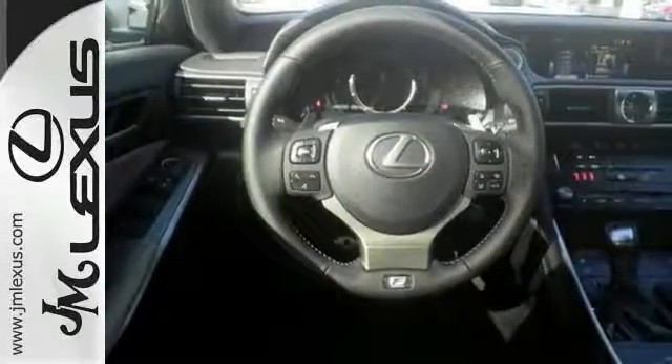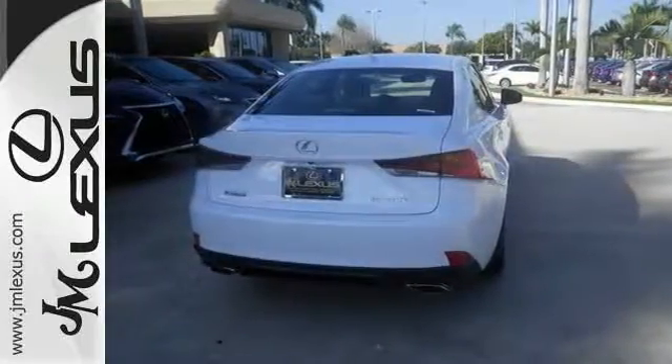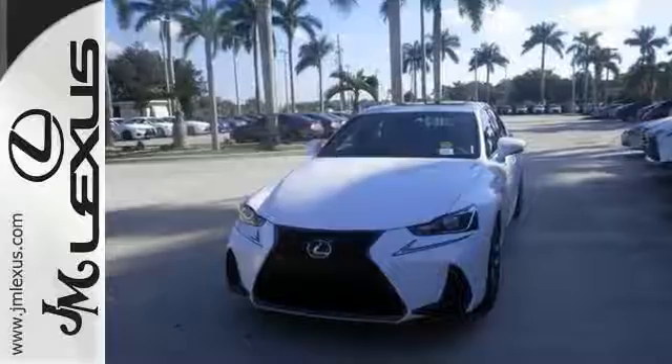This Lexus comes with a turbocharged engine, the F-Sport package, and heated mirrors and a sunroof. It's perfect for you to ride around in style. Come on out and take it for a test drive today.